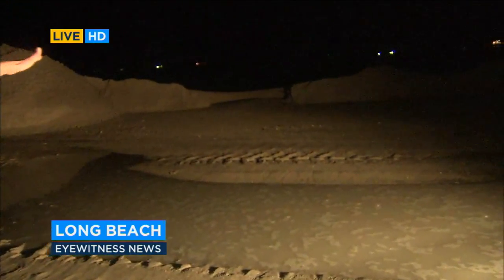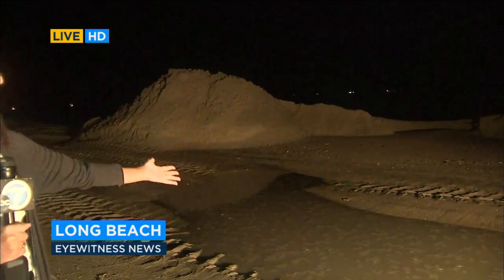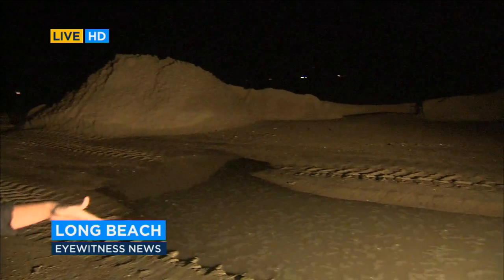Mark and Michelle, take a look at the water, how close it has gotten to homes here. That sand wall right here that you see is about 10 feet high, and yet water has come all the way over here.